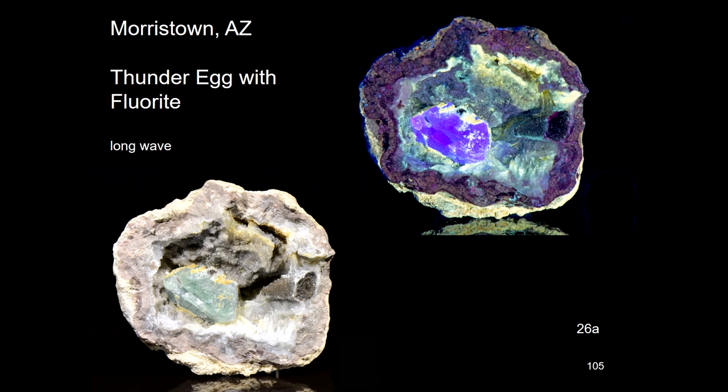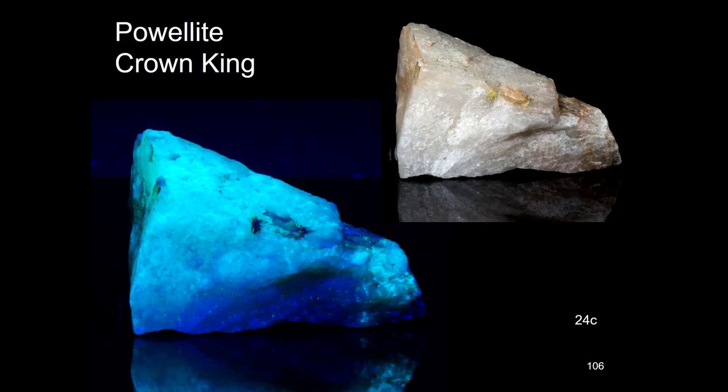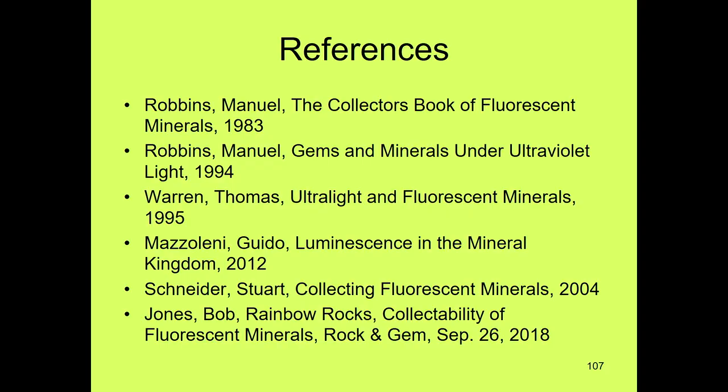We found some more thunder eggs near Morristown. The neat thing was that in some of them you would find a crystal of fluorite, and how that crystal got in there all by itself we don't really know. Then at Crown King we had powalite. These are just some of the different minerals I found — there are more, I didn't put them all in.